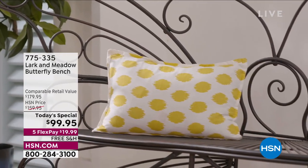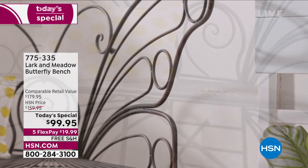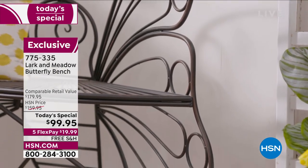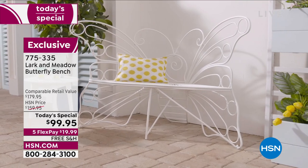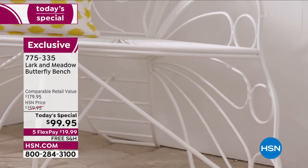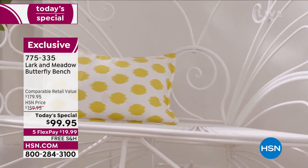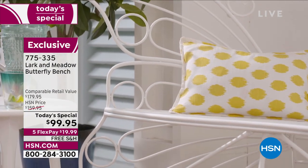This is exciting because nearly a year ago we had the Larkin Meadow butterfly bench and it sold out in one single presentation. Back by popular demand at the perfect time, as we're celebrating and getting together with friends and family outdoors to beautify and enhance and make that gorgeous oasis space your personal sanctuary. This is the wrought iron butterfly bench.